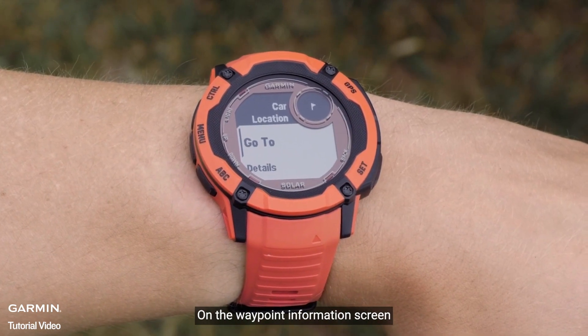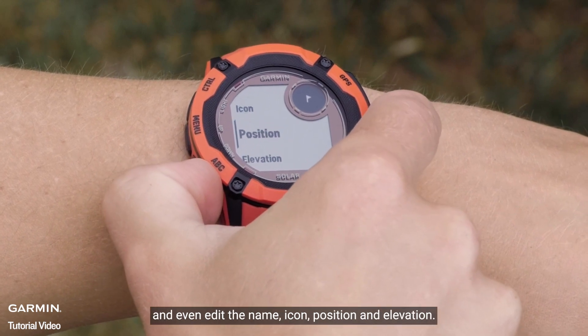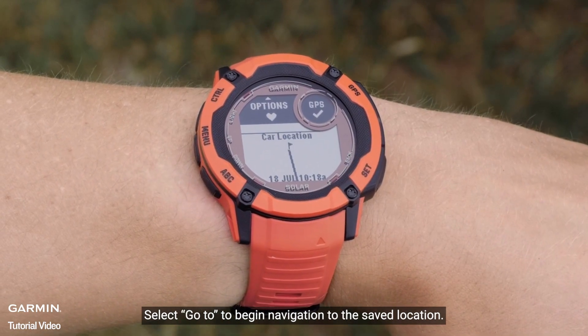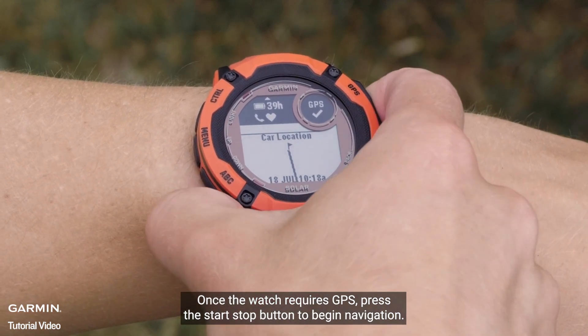On the waypoint information screen, you can view the details for the saved location and even edit the name, icon, position, and elevation. Select Go To to begin navigation to the saved location. Once the watch locates GPS, press the GPS button to begin the navigation.